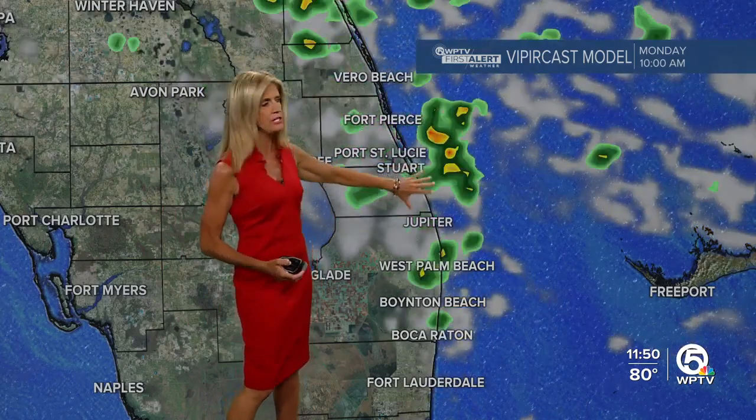Overnight, we'll continue to see these brief passing showers on the easterly breeze, and at times we could see some heavy rain, but most of that staying offshore. Then Monday, the trend will be for limited activity, and what we see will be very erratic and sporadic in nature, and then Tuesday fairly dry.